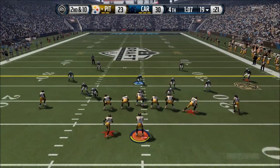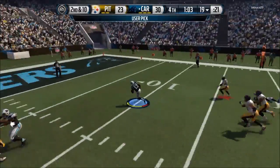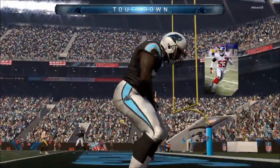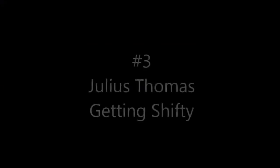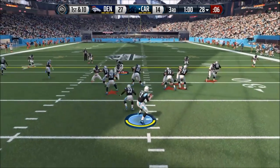At number 4, how did he not see me? Playing my opponent trying to score, he's down 7 points and tries to run the screen pass. How did he not see me heading into the backfield jumping the route? Nonetheless, I get the pick 6 and I also win the game.